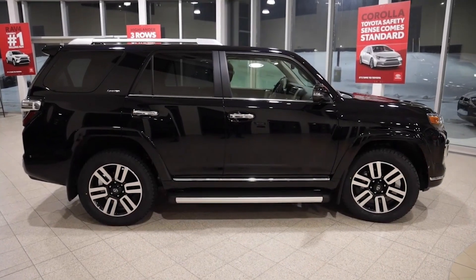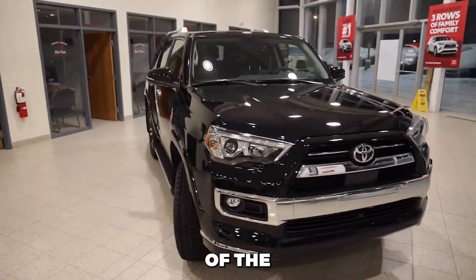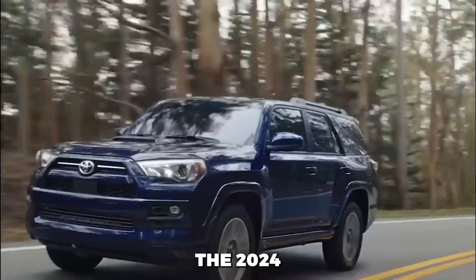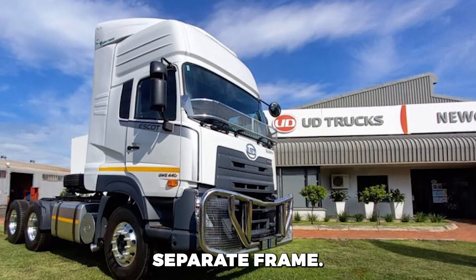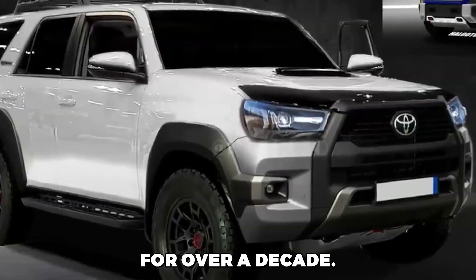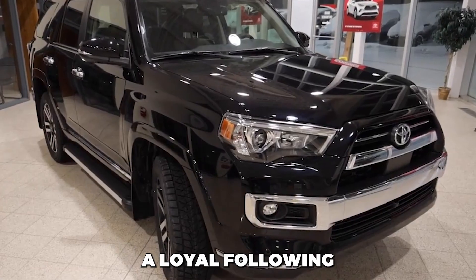Today, we present the latest version of the quintessential old-school, rugged SUV for venturing into wild terrains and off-road adventures — the 2024 Toyota 4Runner. Built on a robust truck-style separate frame, a rarity in today's market, it has proudly retained its classic design for over a decade. While it may seem outdated in some aspects, it continues to attract a loyal following.